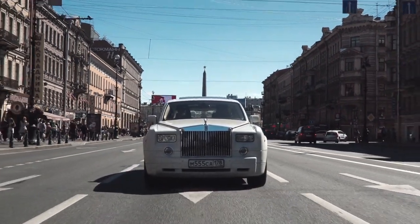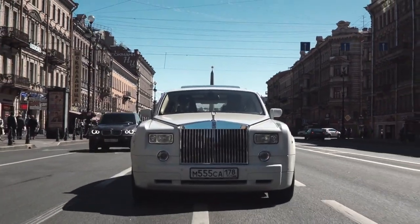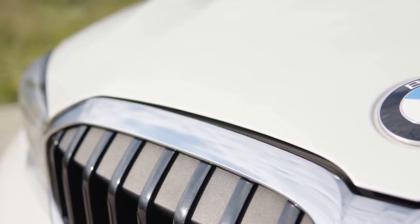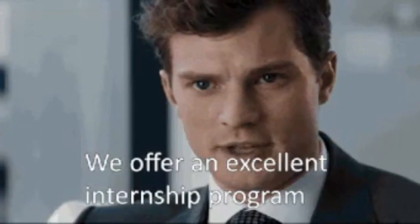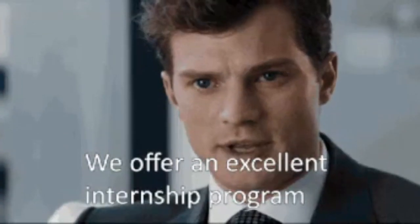Attend exclusive events like the Pebble Beach Concours d'Elegance. For practical experience, pursue internships such as the BMW Group Internship to gain invaluable insights for your luxury career.